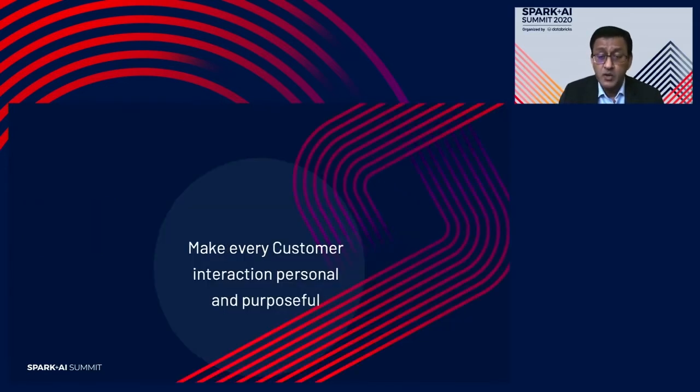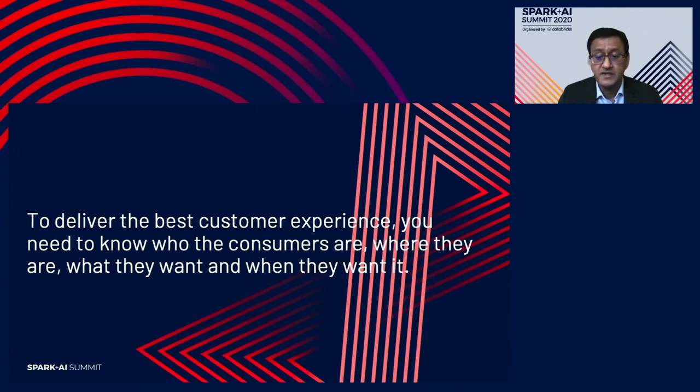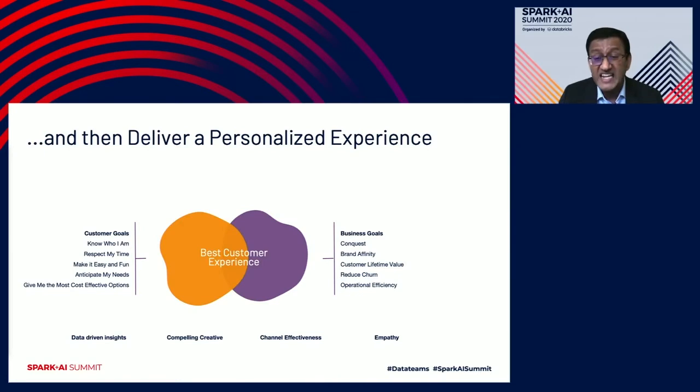How do we solve it? We think data-driven marketing can do everything — but data has its limitations. We need to make every customer interaction personal and purposeful to retain them, and we can do that through delivering the best customer experience. To deliver the best customer experience, you need to know who the consumers are, where they are, what they want, and when they want it — and then deliver a personalized experience. It is quite challenging, especially when customer needs and brand needs are different.